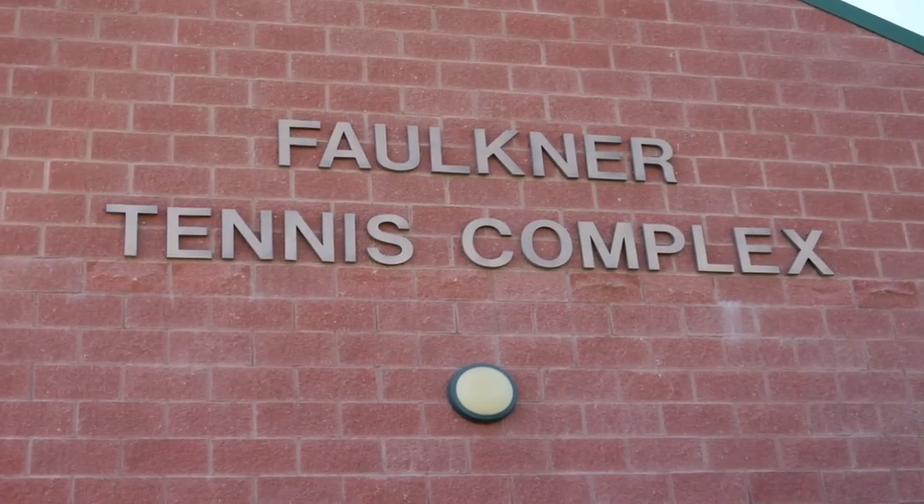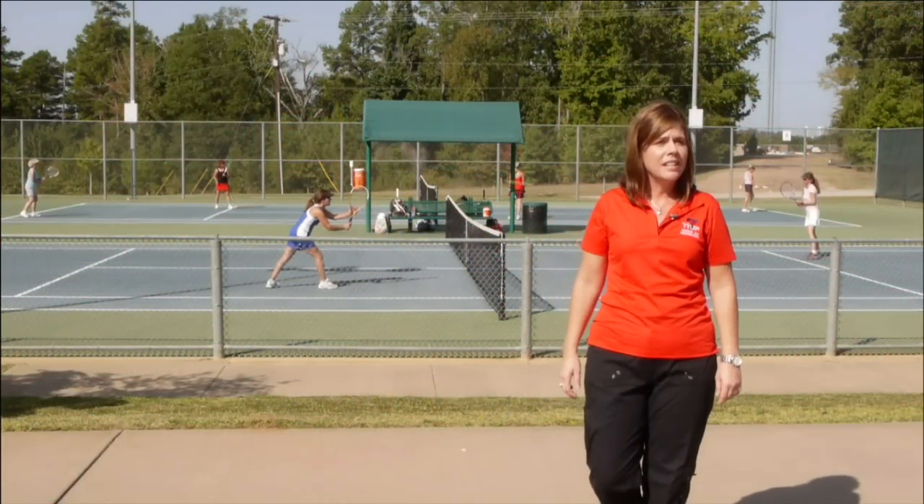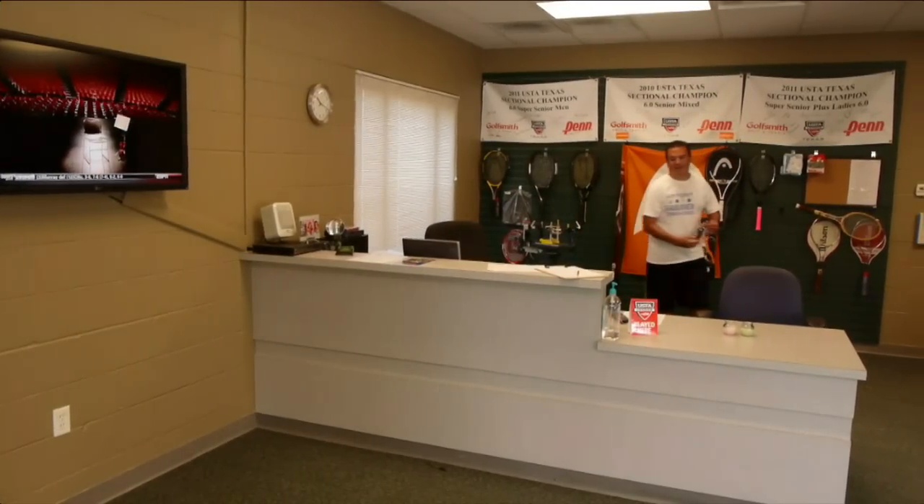The Faulkner Tennis Center is a first-class facility. You can take lessons with a pro, join a league — so if tennis is your sport, come on out and meet our pro.